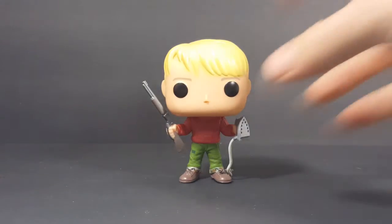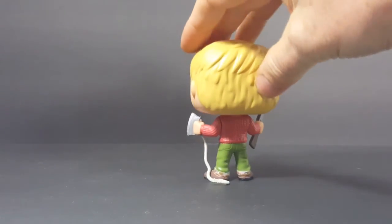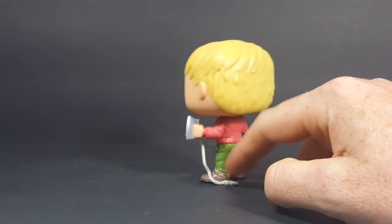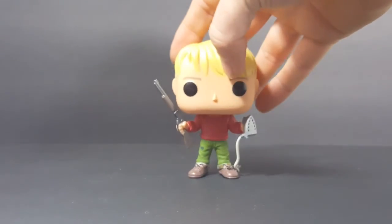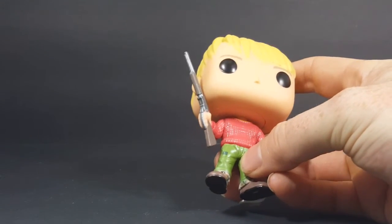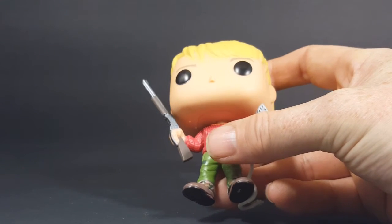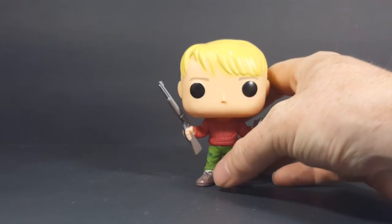Very nice, very Christmassy, and he does not need a display stand — the cord on the iron actually kind of acts as a display stand. The paint is very nice. There's a little bit of bleed from the shirt onto the pants and from the hand onto the gun, but overall not bad at all.